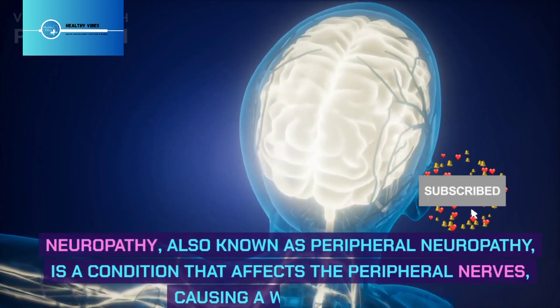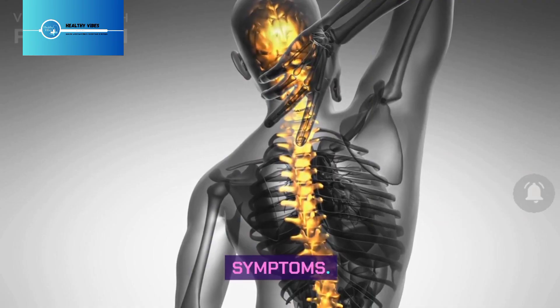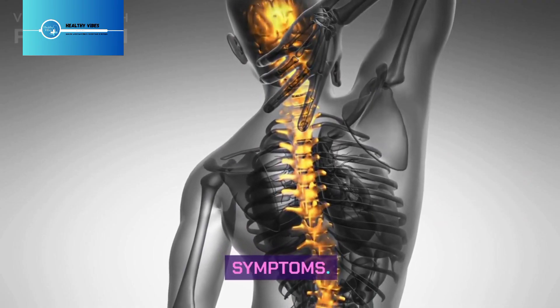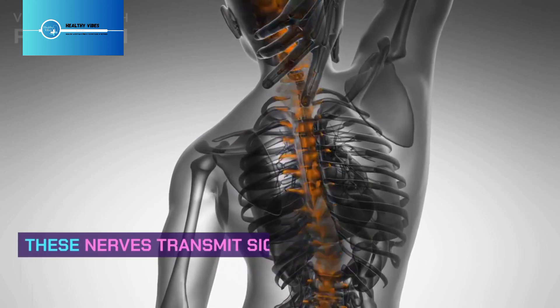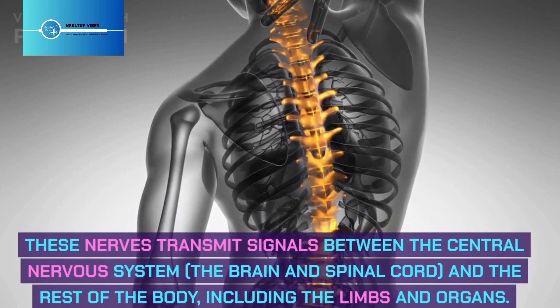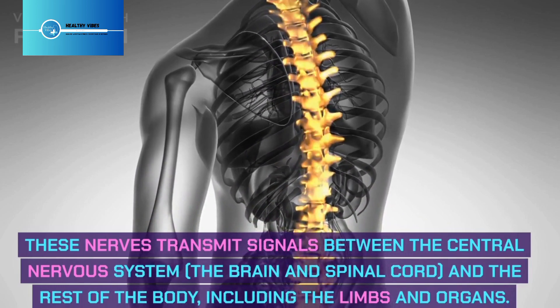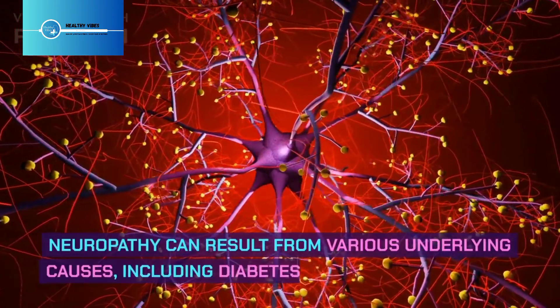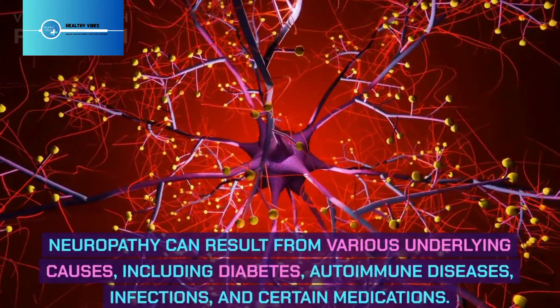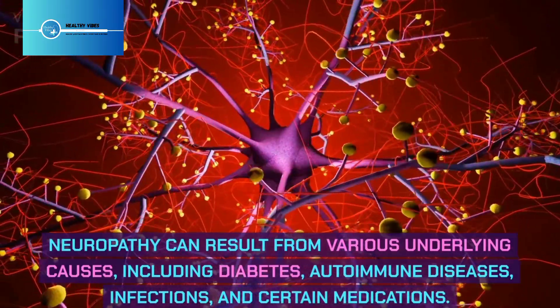Neuropathy, also known as peripheral neuropathy, is a condition that affects the peripheral nerves, causing a wide range of symptoms. These nerves transmit signals between the central nervous system — the brain and spinal cord — and the rest of the body, including the limbs and organs. Neuropathy can result from various underlying causes, including diabetes, autoimmune diseases, infections, and certain medications.